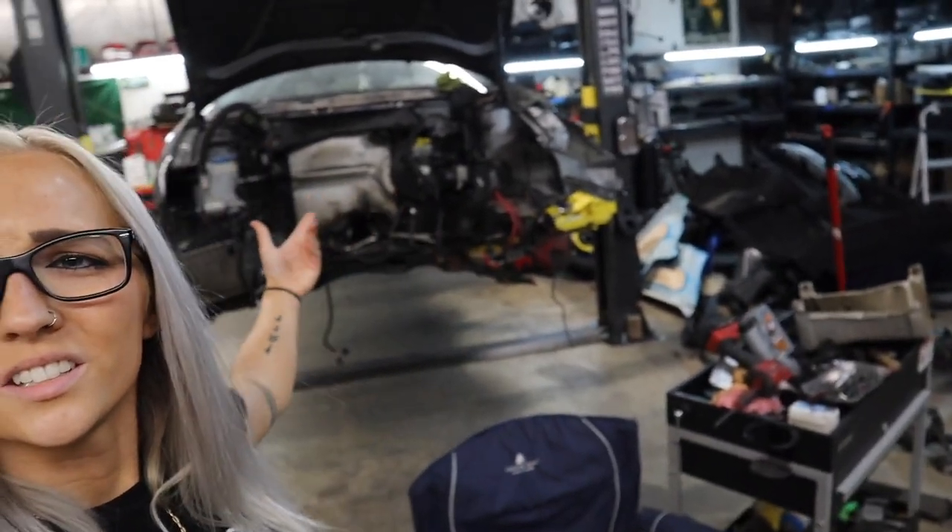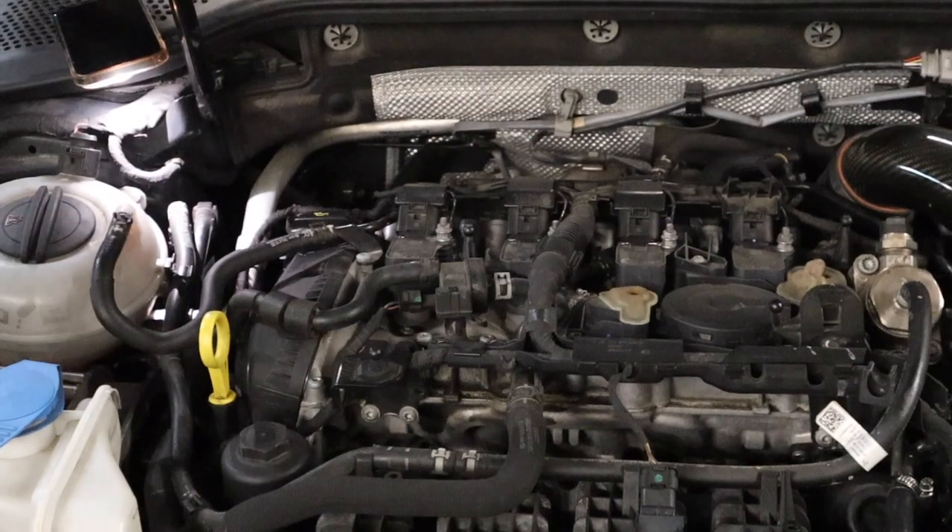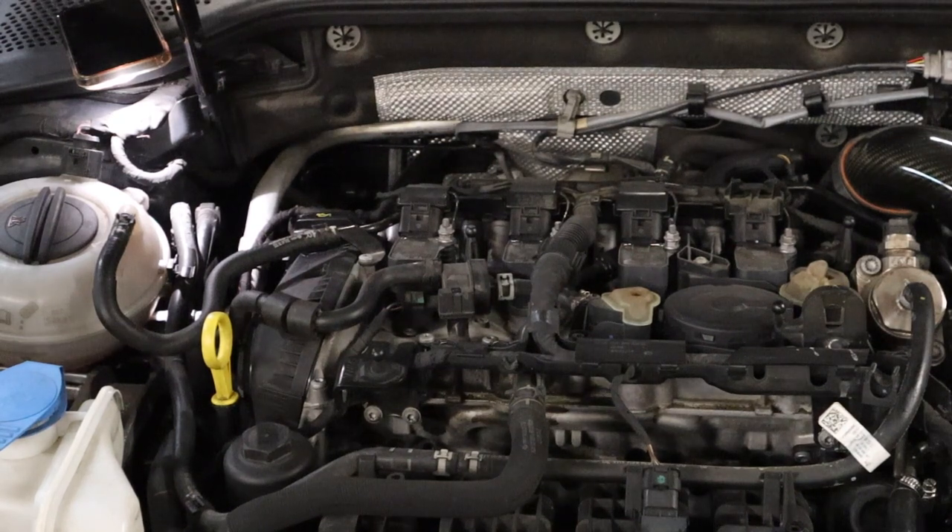Change of plans — I already have my oil and filter but we're not going to do the oil change today because that's up on the rack and I don't feel like doing it. It's such a pain. I work at a shop and I'm just going to do it on my lunch break this week.